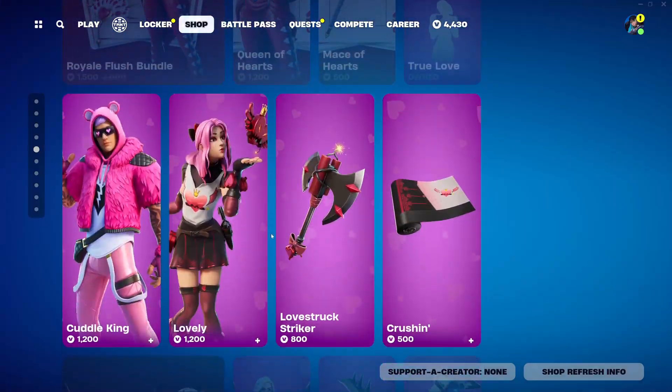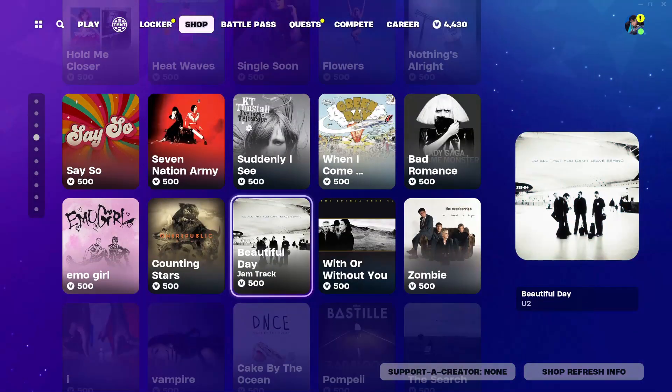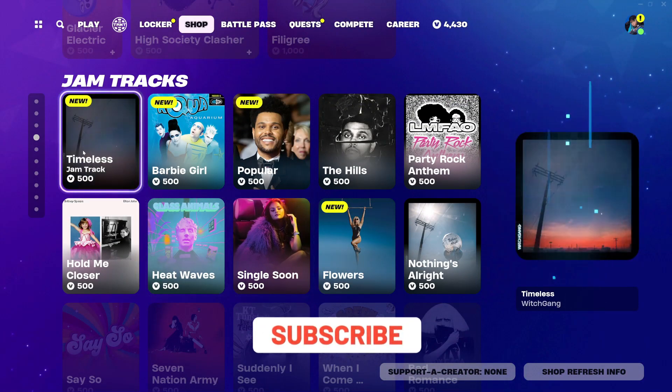Hey guys, welcome back to another YoungCals video. Coming to you February 15th, 2024, and we'll be checking the item shop out for today. So I'm scrolling through the item shop. It does look like we do have some new jam tracks, so I guess we should get into these.